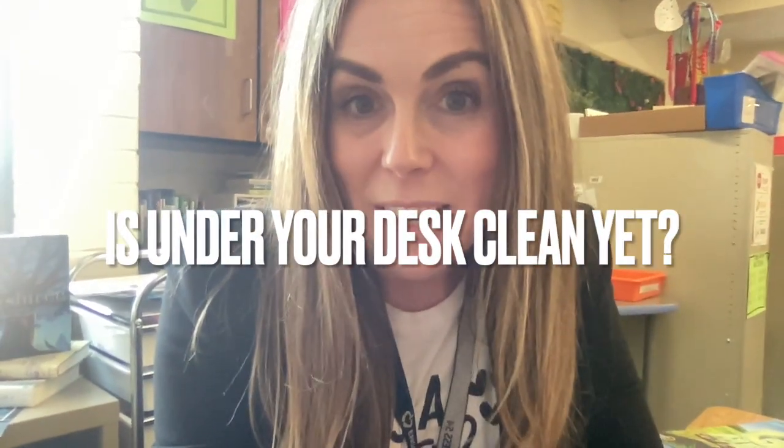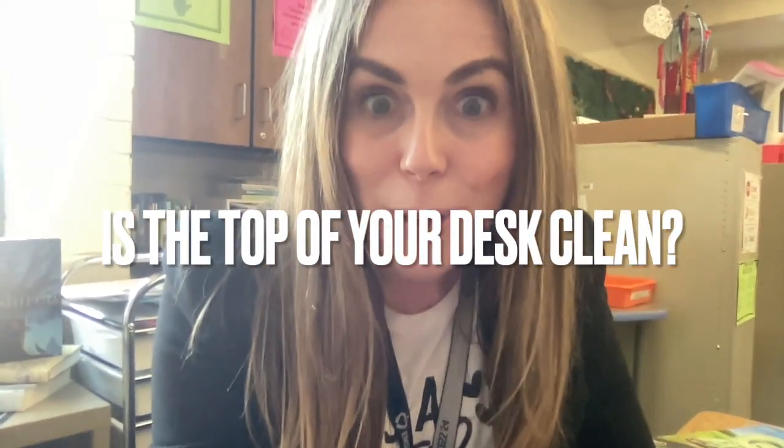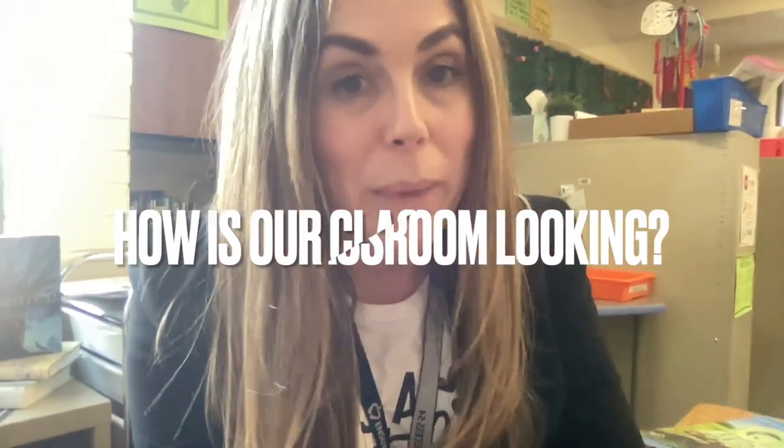We are doing this all quickly and quietly. It is okay to enjoy the end of the day together, but we've got a lot to do. Your desk should be looking nice and clean underneath, and the top of your desk should be nice and clean as well. At this point you should have stacked your chair. You could also be looking for someone else's chair to stack, and maybe you're being so generous and taking a lap around the room to see how you can help.